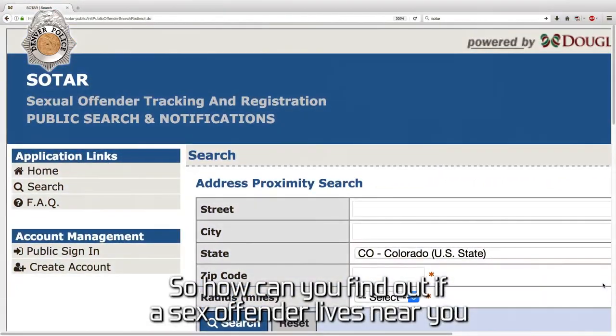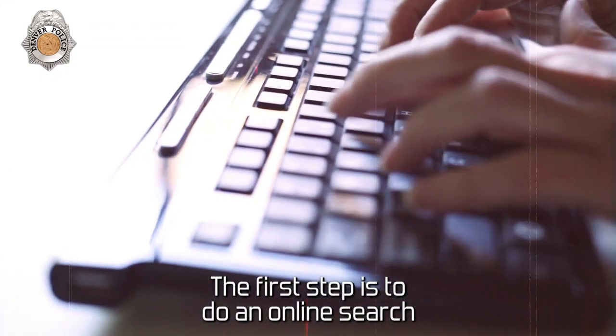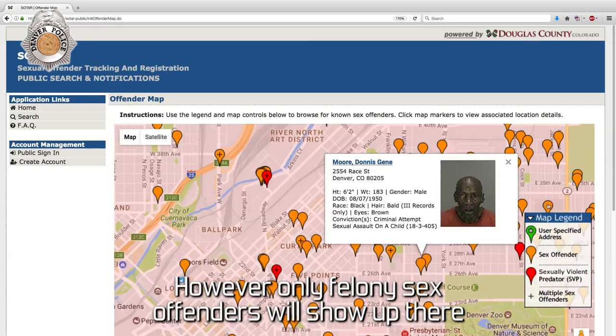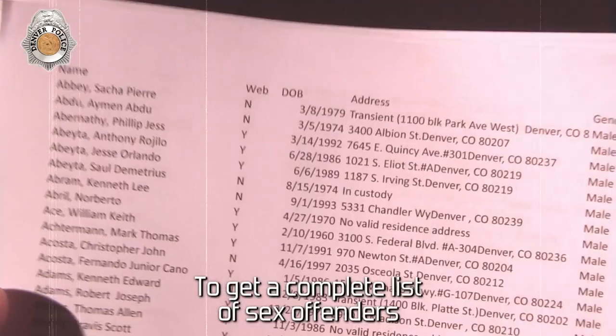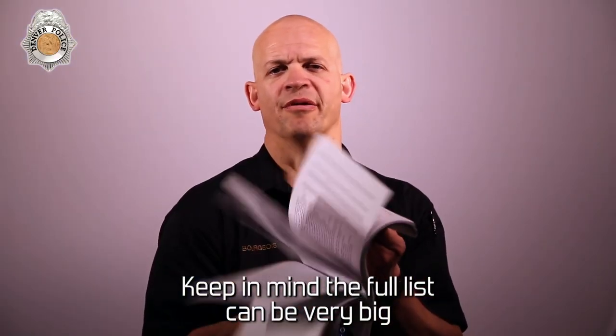So, how can you find out if a sex offender lives near you? The first step is to do an online search. However, only felony sex offenders will show up there. To get a complete list of sex offenders, contact your local law enforcement agency. Keep in mind the full list can be very big.